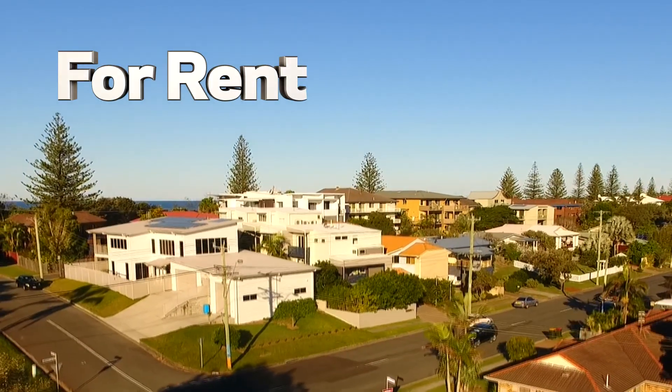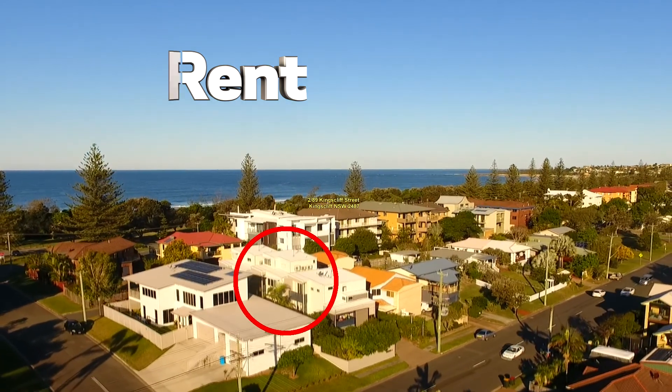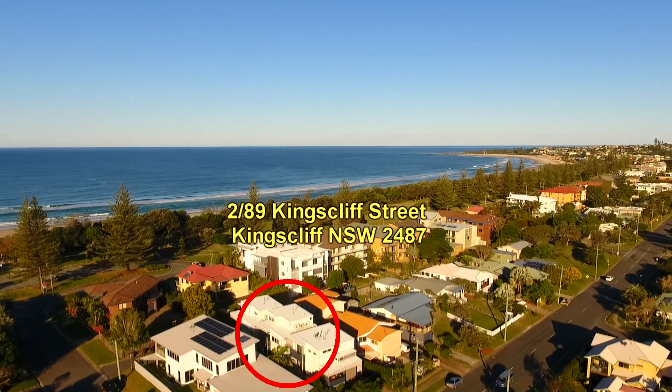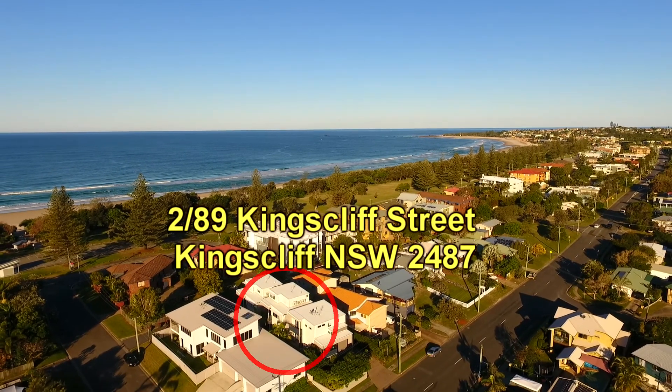Welcome to another Kingscliffe Sales and Rentals property video presentation. This time we're showcasing unit 2, number 89 Kingscliffe Street, Kingscliffe. This property is located just one street back from the beach in Kingscliffe.